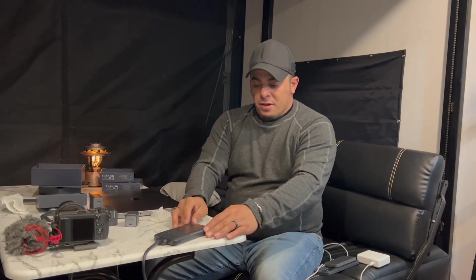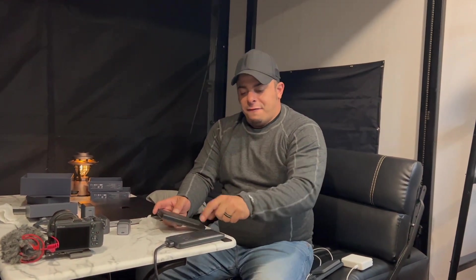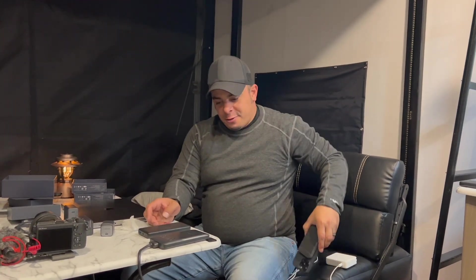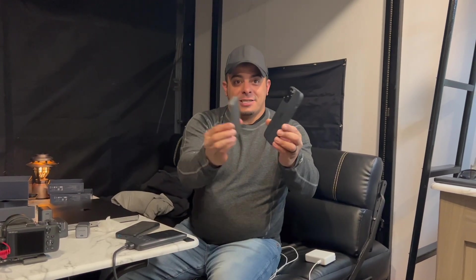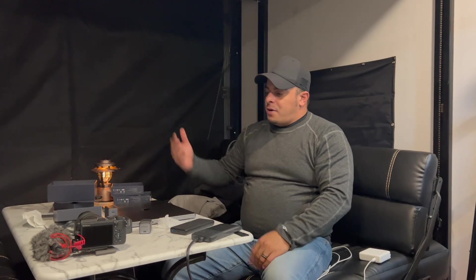The one thing I would say they could improve in a second version — you know how this battery pack has built-in wireless charging on top? If they would have integrated wireless charging on top of this desk pad where you could just set your phone on it, this would have probably been the number one product out there. I wanted to show this while on the go — I left them in the box just to show you guys that the stuff I buy, I'm not sponsored or anything like that from Anker.